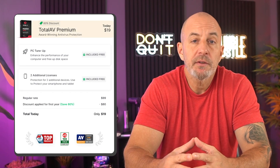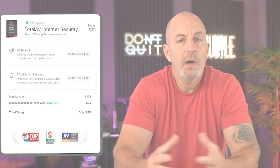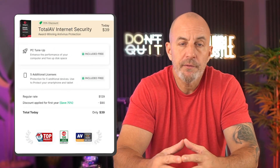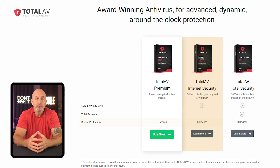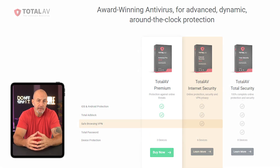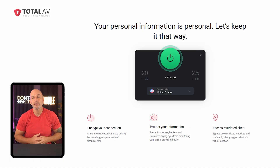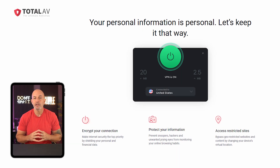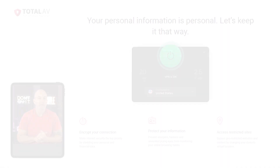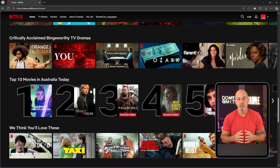Their premium plan costs just under $20 for the first year and covers up to three devices. Their internet security plan goes for around $40 for the first year and covers up to six devices, while also giving you access to their VPN. VPNs aren't only great for protecting your online activity, but using one can also get you access to content not normally available where you're located, meaning you can access Netflix libraries from a different country to stream different types of shows.